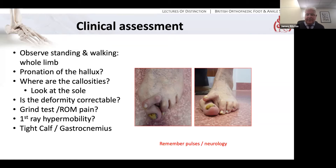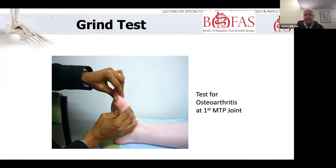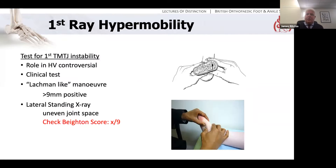The grind test is performed like this: axial load is applied to the first MTP joint and the joint is then manipulated to see if it's painful. If there is osteoarthritis, this does obviously potentially change your surgical algorithm. What about first-ray hypermobility? This is really a clinical diagnosis. There is actually a jig for testing it, but it's a research tool more than anything else.